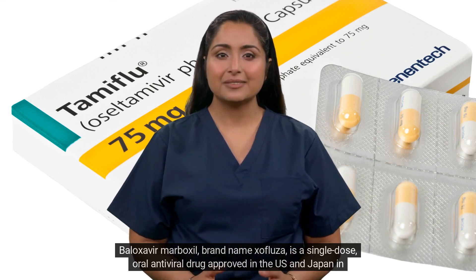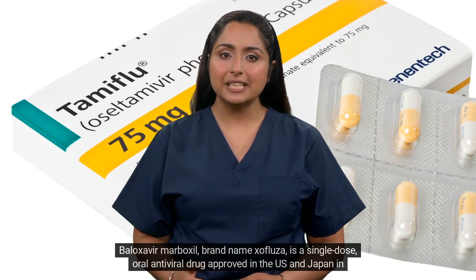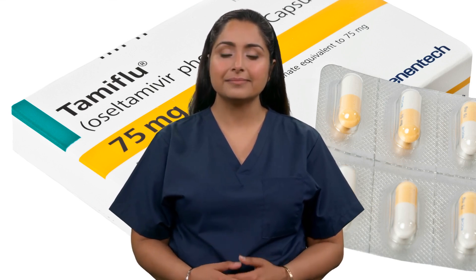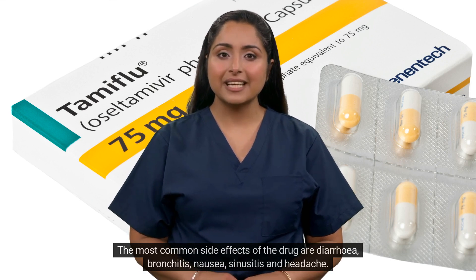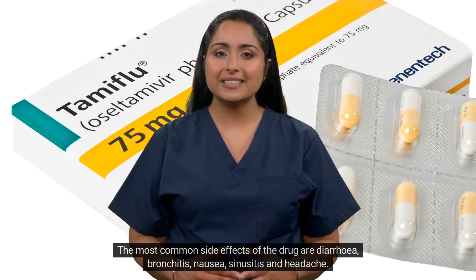Baloxivir maboxil, brand name Zofluza, is a single-dose oral antiviral drug approved in the US and Japan in 2018 and in the UK in 2021. It is used to treat uncomplicated flu in adults and children 1 year or older. The most common side effects of the drug are diarrhea, bronchitis, nausea, sinusitis and headache.